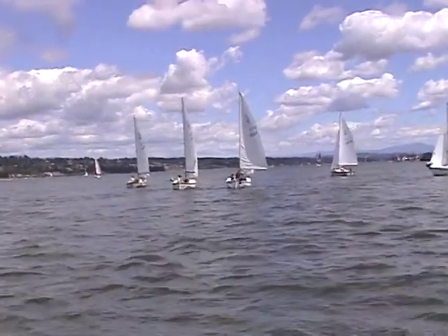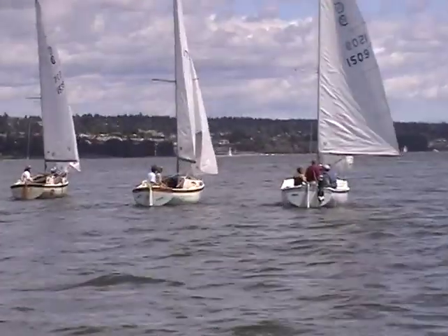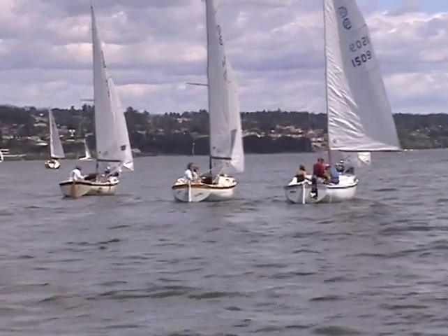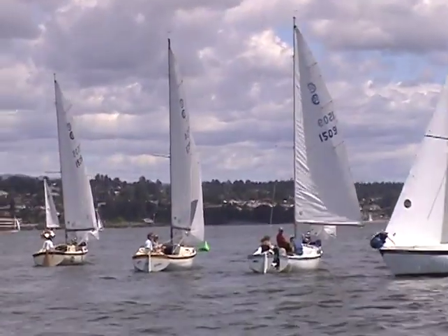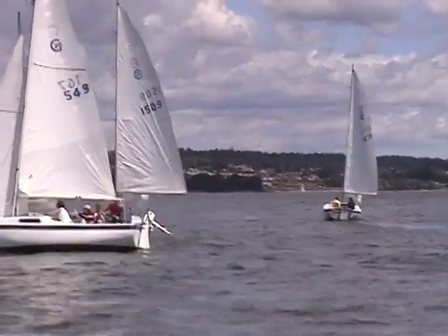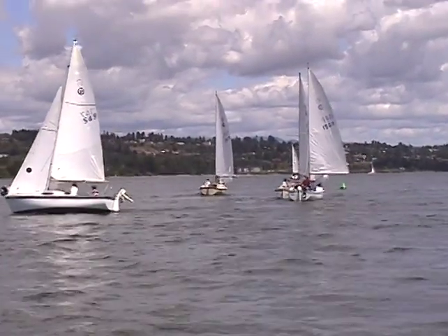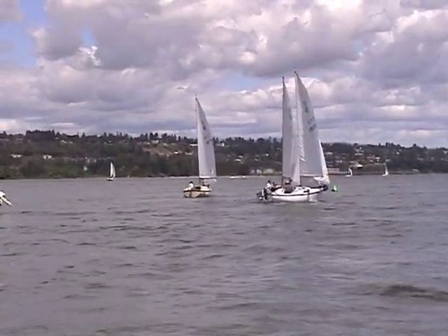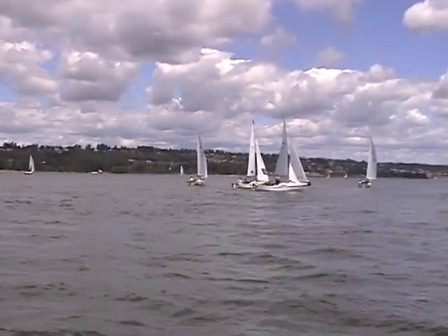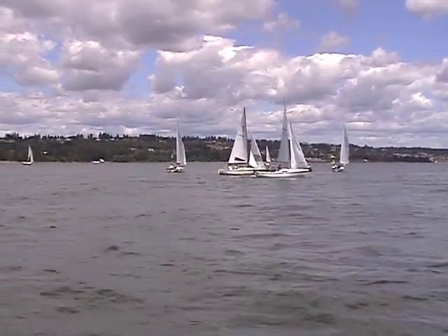We're back and we've just given them a three-minute sequence. Interesting versus yesterday — the starting line is quite a bit longer than yesterday. Coming up on two minutes. We talked about running the line, timing the line, and trying to figure out which end is favored. We had this idea of an equation: if one end is favored by five degrees, you'll get a 12 percent advantage of the lateral distance between you and other boats that start further away from the favored end.